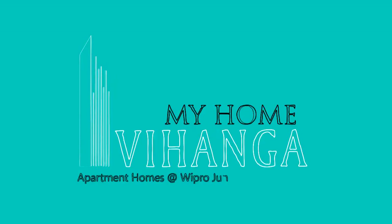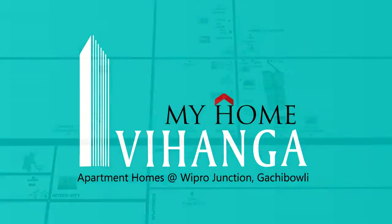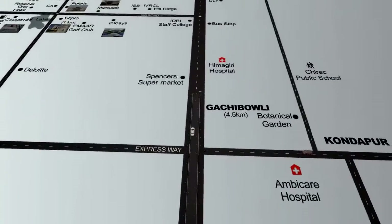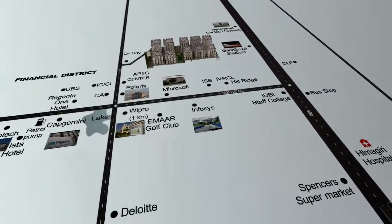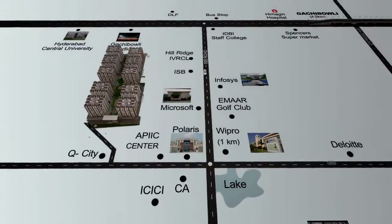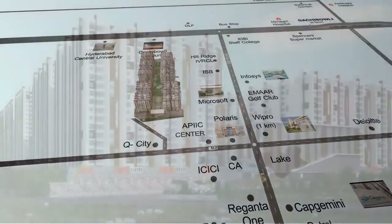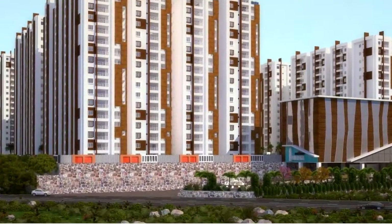My Home Constructions comes up with another mega venture — My Home Vihanga. Located in the heart of Kachibali and the financial district, neighboring Indian School of Business and the Microsoft campus. With a drive to the airport of just 20 minutes and in close proximity to High Tech City, Orbit Mall, Oak Ridge, Delhi Public School, banks and hospitals, you own the best address at My Home Vihanga.